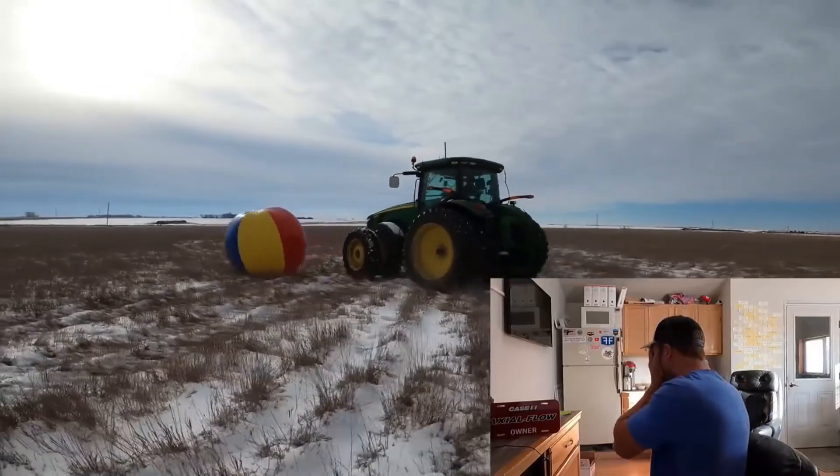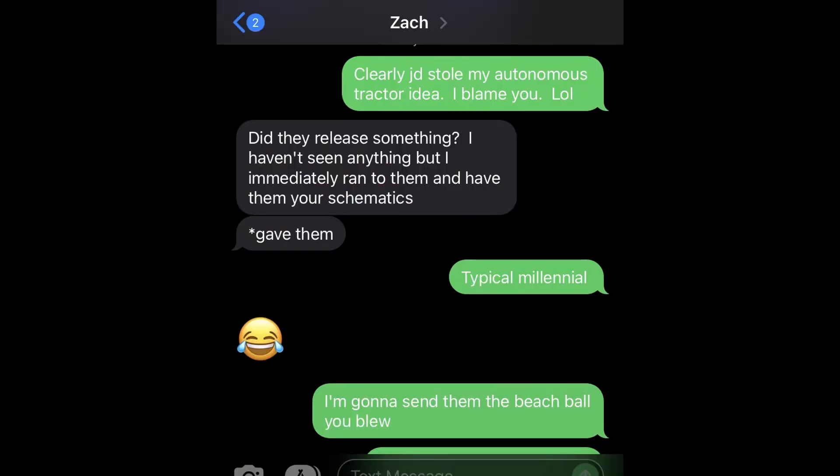During John Deere's press release, I texted Millennial Farmer. Clearly, John Deere stole my autonomous tractor idea. I blame you, lol.